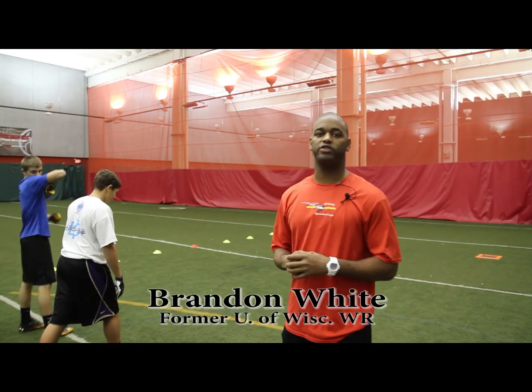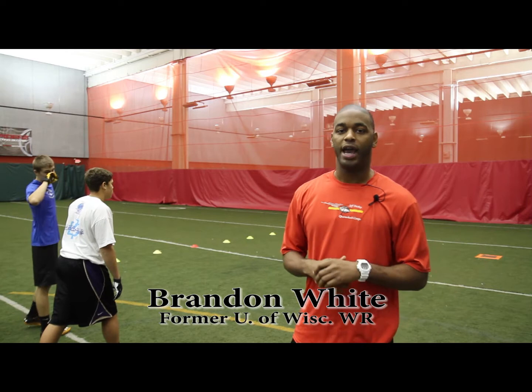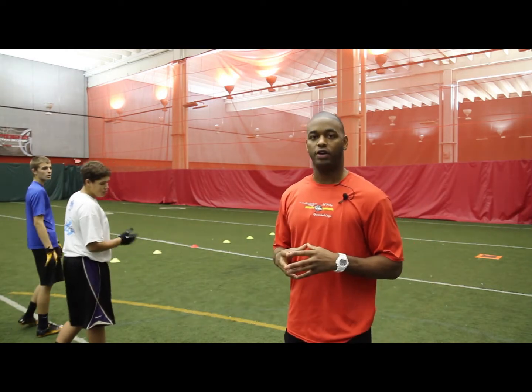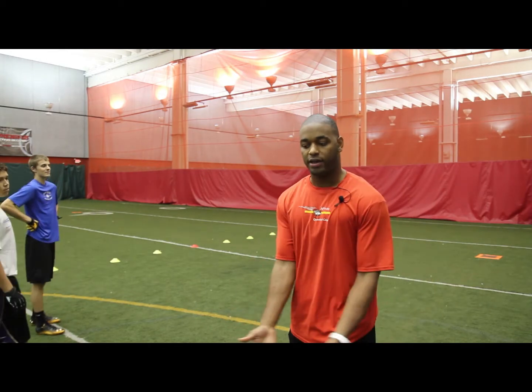This is Coach Brandon White of the Jeff Trickey-Randy Wright QB Receiver Camps. Today I want to talk to you about advanced wide receiver technique — specifically, the way that you can always know where you are on the field without having the perfect yard marker.